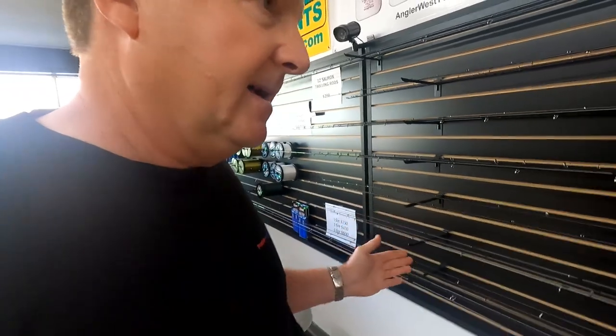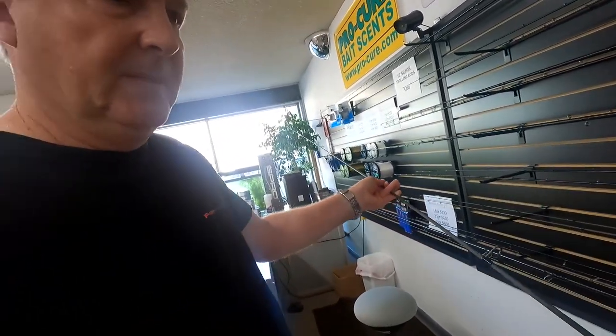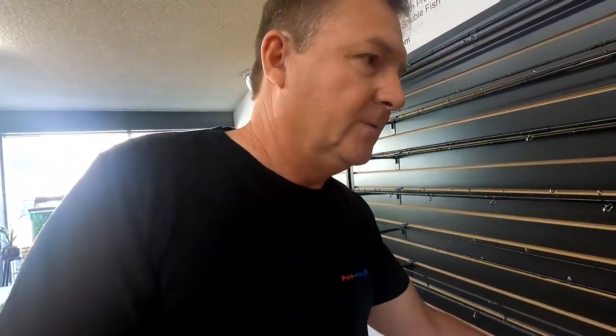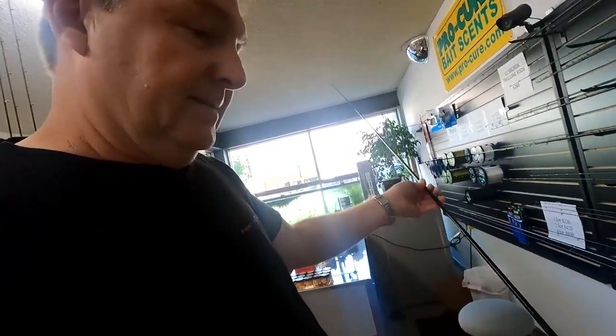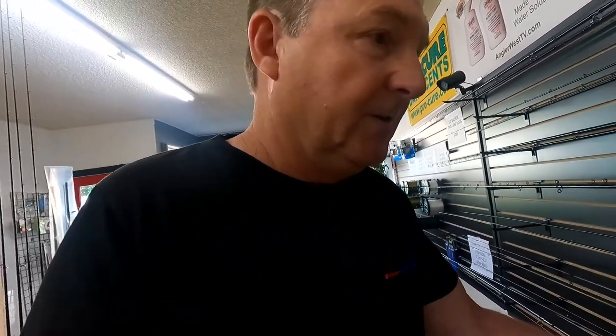And then I also got bobber rods now. This is a 100% graphite, nine-and-a-half-foot bobber rod. If you like the lightness and sensitivity of 100% graphite, that's the rod you want. Those have actually been the better seller, which is a little surprising, because I've got the same rod in a composite — graphite and fiberglass — which is just super strong, tough, and durable. For bobber fishing, sensitivity isn't all that critical compared to 100% graphite, but these composite bobber rods I think are just fantastic.